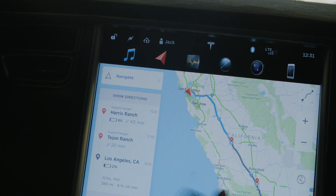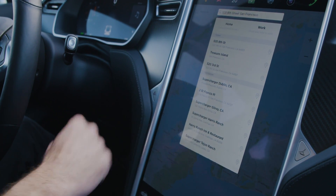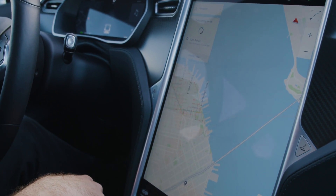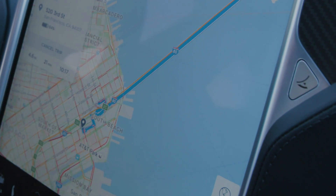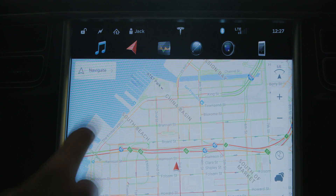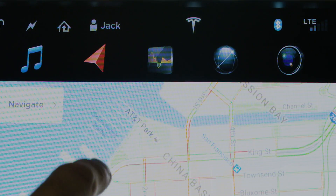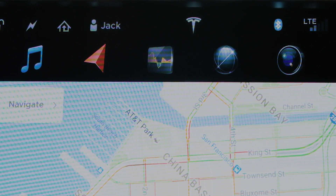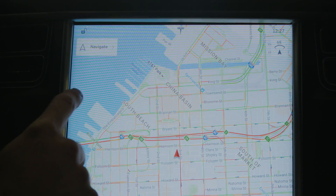Maps up here are where things look really nice. I can navigate with one touch — I'm just going to go to the Wired office, which is not very far away. Tesla has now made it so the icons at the top will actually go away, so the map will take up the entire screen area and really give you this huge view, which is useful when you're navigating.